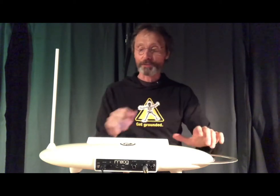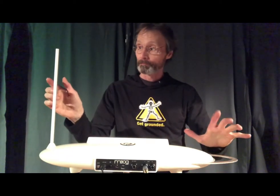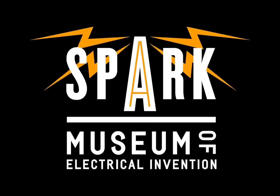All right, everybody. Thanks for visiting. Till next time. Stay grounded. Be happy and excited.